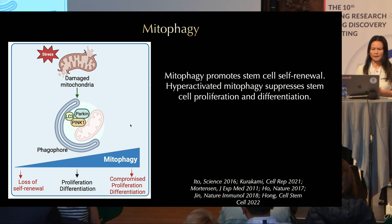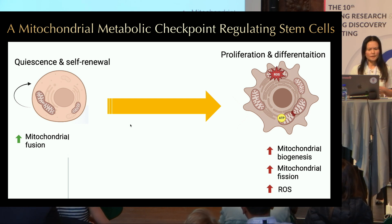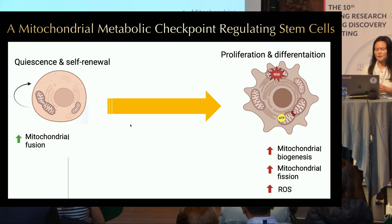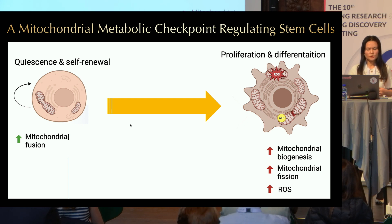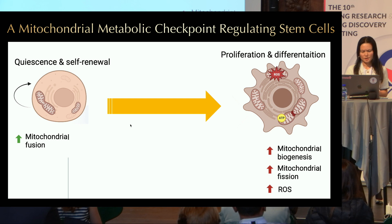Too much mitophagy is also not good and can suppress stem cell proliferation and differentiation. From these studies, it seems that mitochondria can actually dictate stem cell fate. Quiescent stem cells have increased mitochondrial fusion and increased antioxidative activity, while proliferating stem cells have increased mitochondrial biogenesis—important for increasing ATP production and ROS generation, both required to support stem cell proliferation. Proliferating stem cells also have increased mitochondrial fission, which is required for effective mitophagy and removing damaged mitochondria.